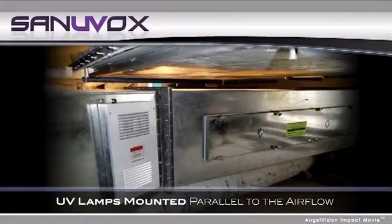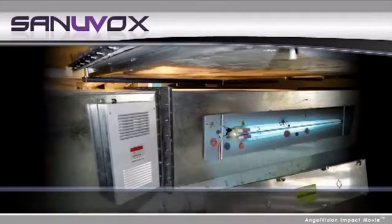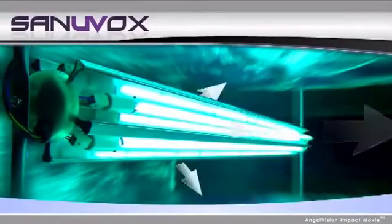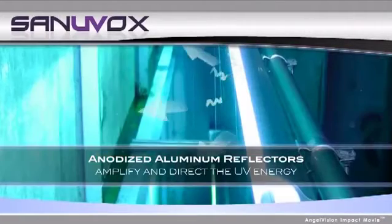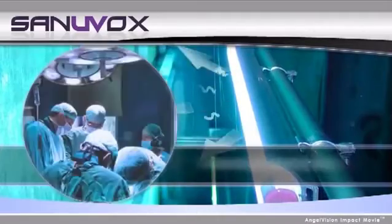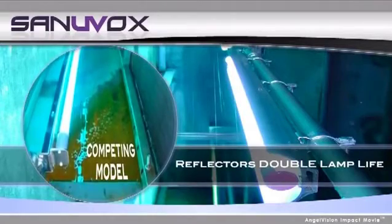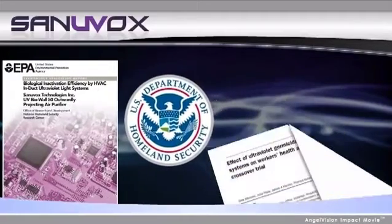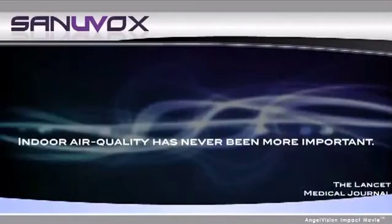All Sanyuvox air sterilization systems use high-intensity UV lamps which are mounted parallel to the airflow, maximizing exposure and annihilating 99.9% of all microbes on a single pass of air. All our patented UV sterilization systems also utilize anodized aluminum reflectors to amplify and direct the UV energy, just like a car's headlight. This not only gives you treated, sterilized air, it also doubles the standard lamp life over competing models. Tested by both EPA and the Department of Homeland Security for effectiveness, Sanyuvox is also currently the only UV sterilization system to be reviewed in a respected medical journal.